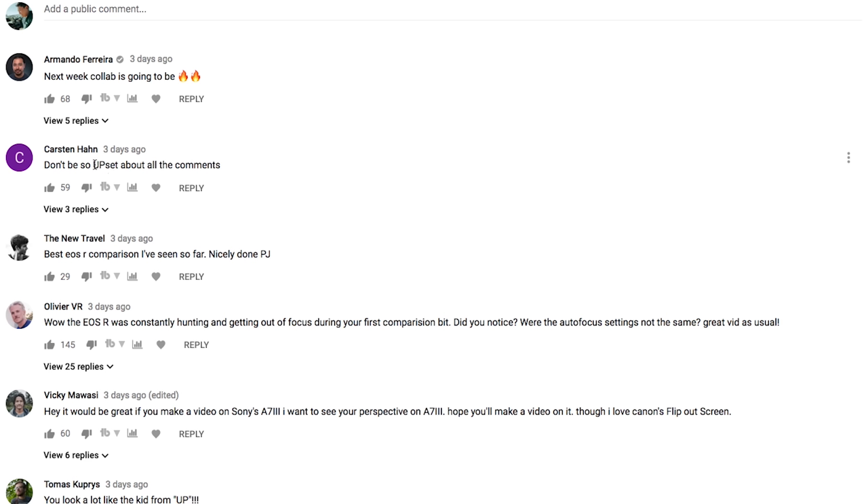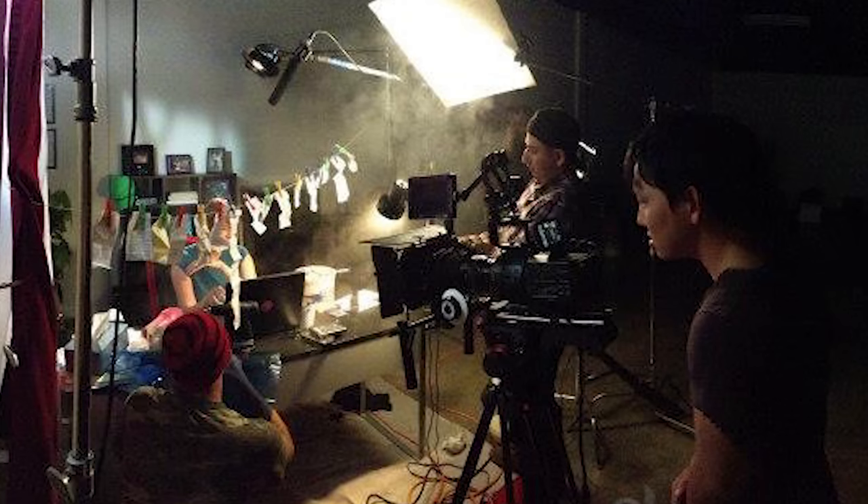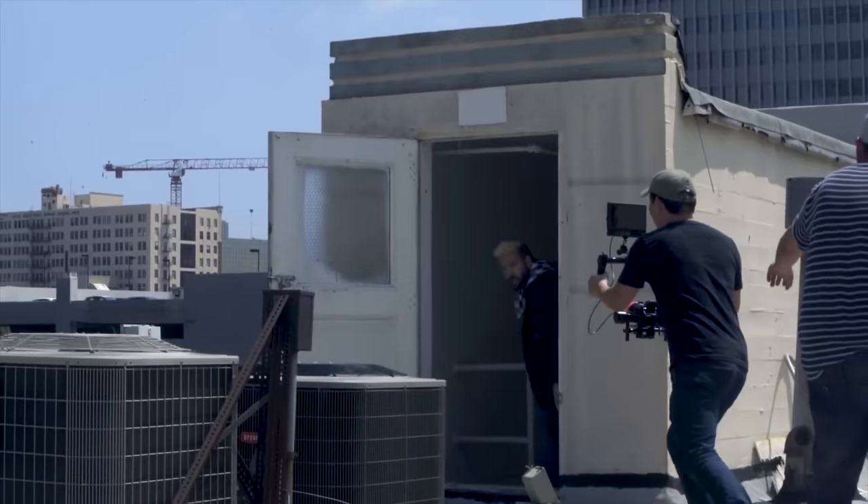Let's wrap this up with the usual reading of comments. Next week's collab is gonna be fire. Actually, I'm gonna see you tomorrow Armando — so bring your A7S and we'll battle it out. Vicky says it would be great if you make a video on Sony's A7 III. That's coming. I actually spent four to five years as a Sony guy — my main camera used to be the Sony FS700 with an Odyssey 7Q. I've shot many projects on the FS7, the F5, the A7S Mark II. I do love Sony, just not as much as I love my Canons, and I'll talk about why when we do the video with Armando. So if you want to know why, make sure you're subscribed and hit that bell button.